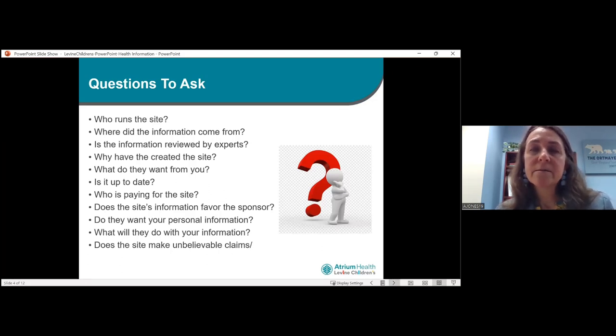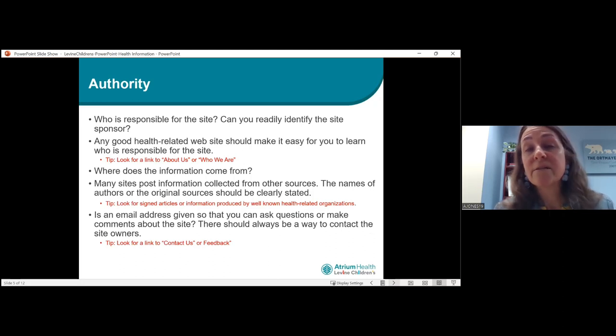I'm going to focus on a few things to think about when you're looking at websites on the internet. First is accuracy. Who's responsible for the site? Can you readily identify the site's sponsor? Any good health-related website should make it easy for you to learn who is responsible for that site. A quick tip: look for a link that says 'About Us' or 'Who We Are.' It's going to list who the content writers are — hopefully folks in the healthcare profession — and maybe who their board of directors are, so you can understand where the content is coming from.